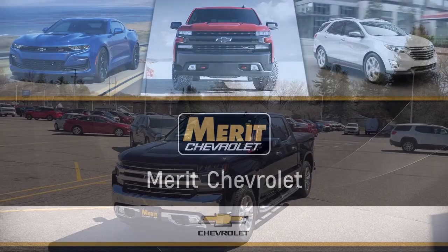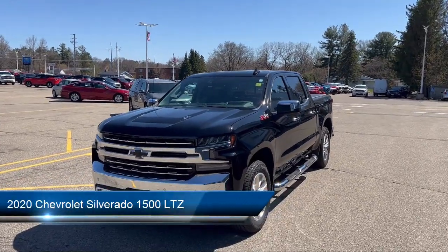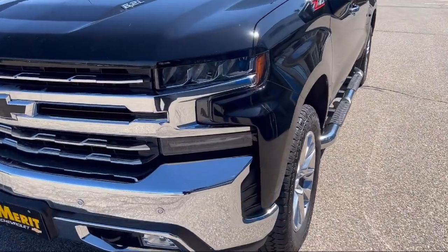Welcome to Merritt Chevrolet, and here's a look at one of our great vehicles for sale. It comes equipped with keyless entry, leather seating, tow hooks, tow package, and air conditioning.